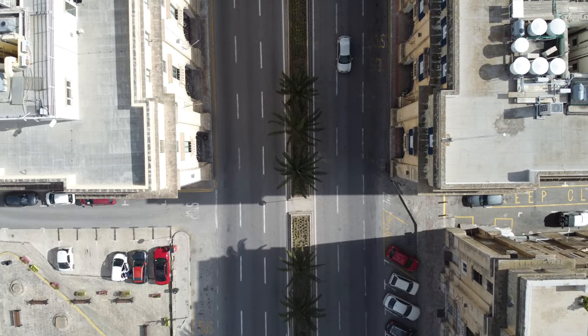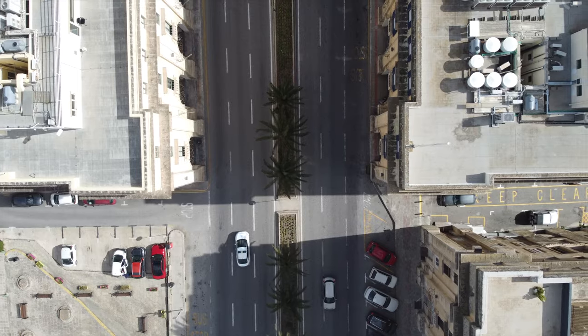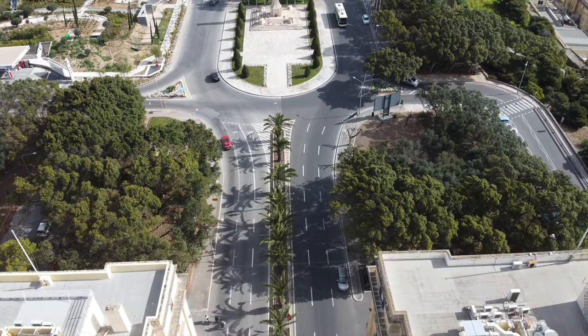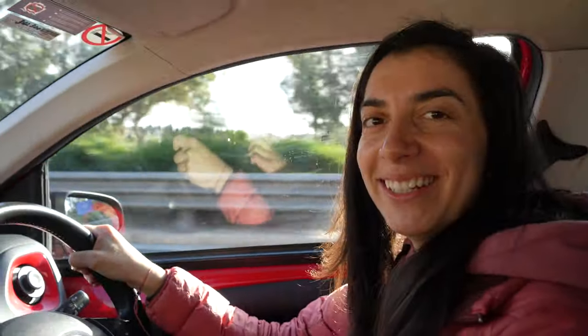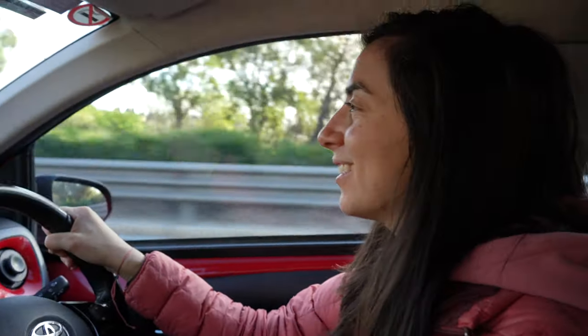We just exited the airport, got in our rental car, and we're ready to explore the city. Something that surprised us both right before we came here is that since Malta was a territory of England, they drive on the other side of the road — one of our favorite things to do when driving. Are you scared? Not anymore. Okay, that's good.